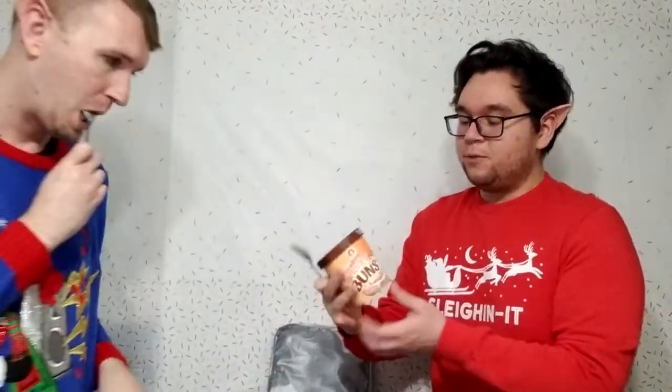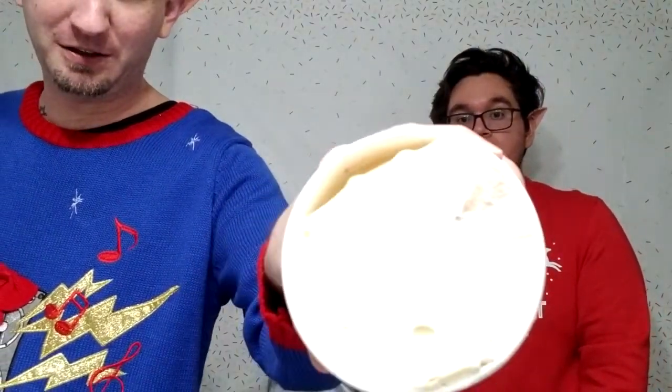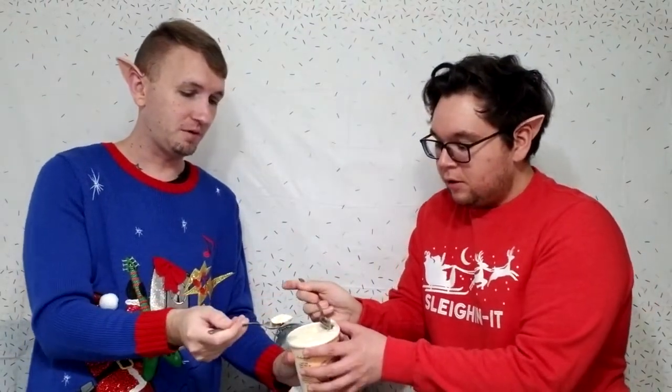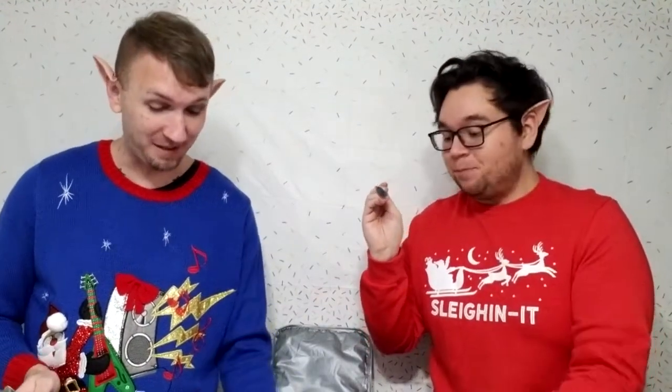Up next we have honey buns. You got that good honey swirl going on in there. It's kind of hard to see with the glare, but here we go — dip from the swirl. You can see that there is a honey bun in there. Honey bun. Wow. That's a honey bun. That is iconic. That is definitely honey bun — that's a honey bun to a tee. Oh my god, that one's going to be good.